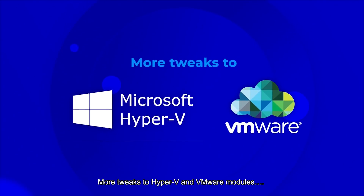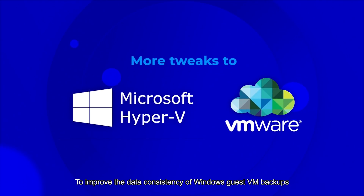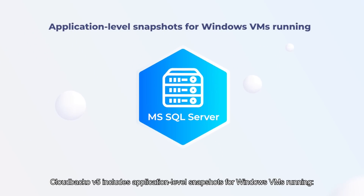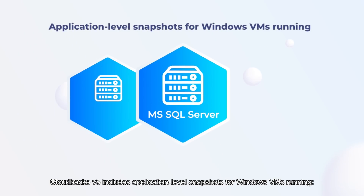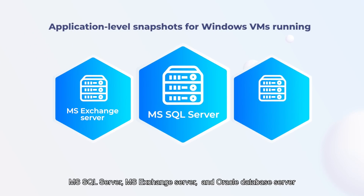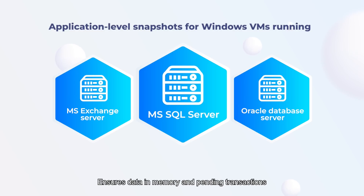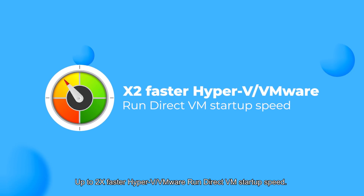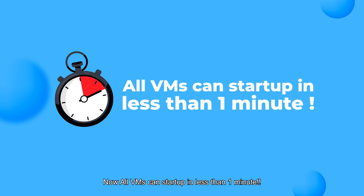More tweaks to the Hyper-V and VMware modules improve the data consistency of Windows guest VM backups. Our Backup version 5 includes application-level snapshots for Windows VMs running MS SQL Server, MS Exchange Server, and Oracle Database Server. It ensures data in memory and pending transactions are committed to disk when a snapshot is taken for backup. And finally, up to two times faster Hyper-V and VMware Run Direct VM startup speed — now all VMs can start up in less than one minute.